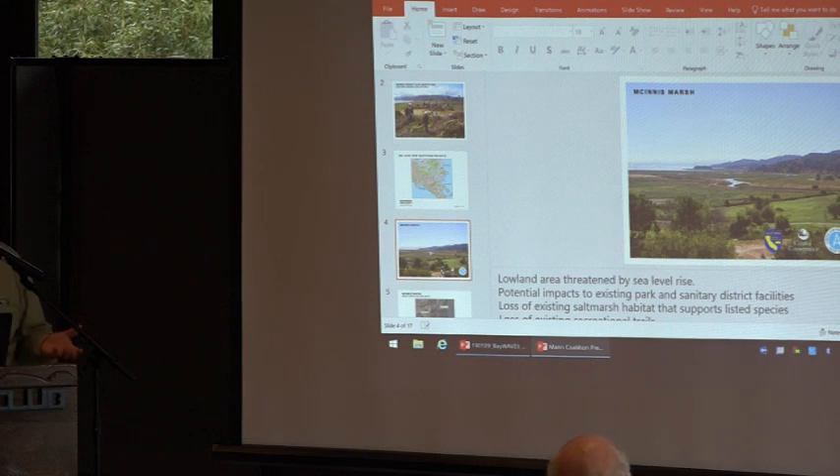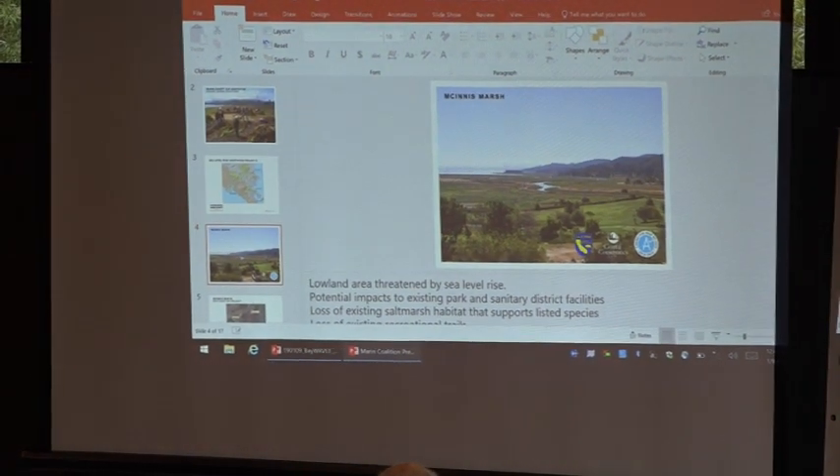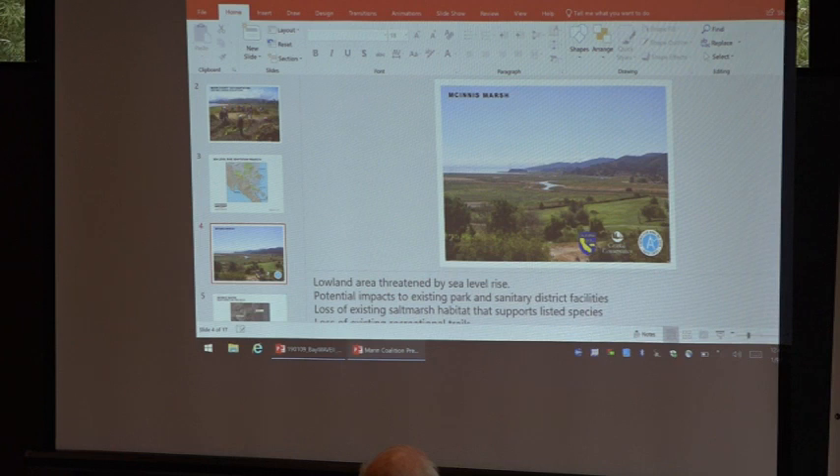What happens when you dike historic marshes is there's a lot of peat soil and other biological material that compacts and settles. That whole area has dropped to a point where it is now below sea level. When and if those dikes are breached — and that will happen either naturally or by our design — that whole area will be flooded.